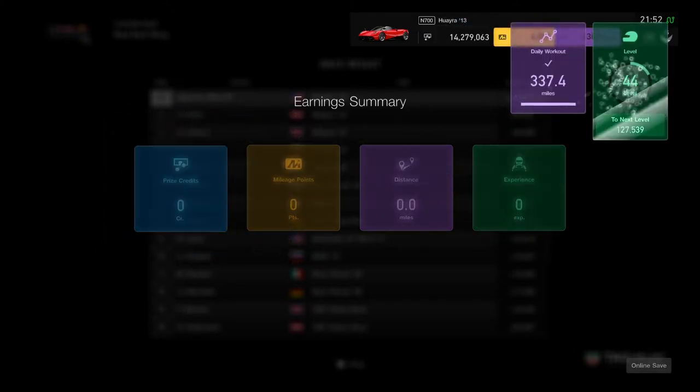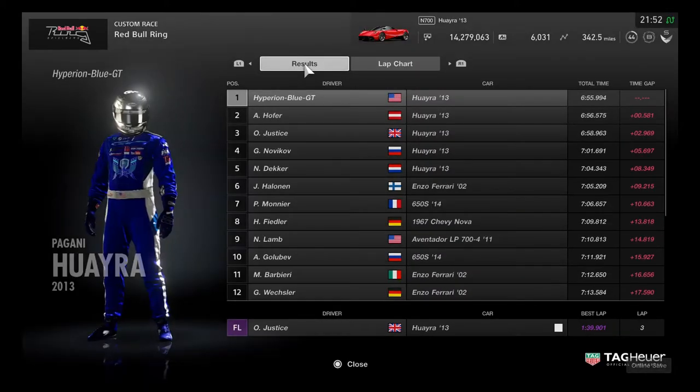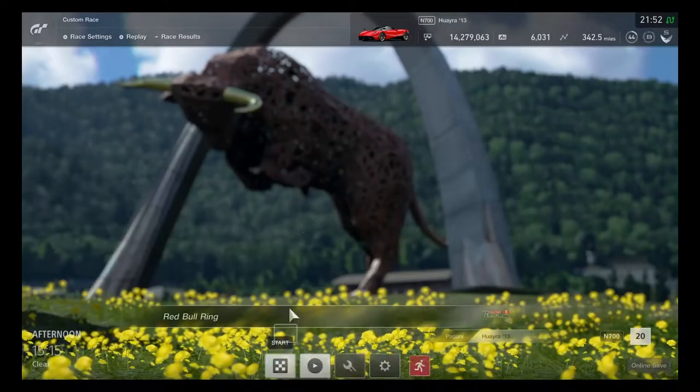First place earnings — this is quite very excellent. This is a pretty good race for only three rounds.